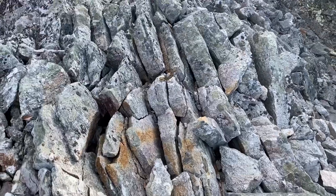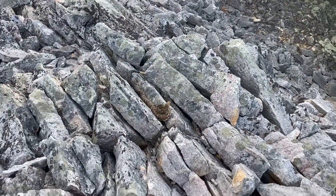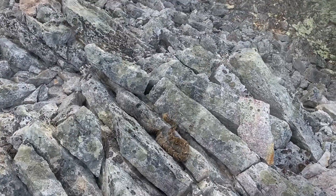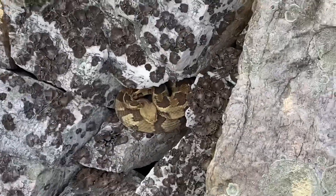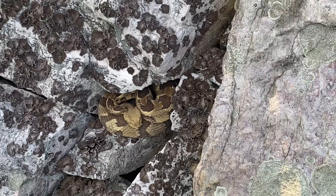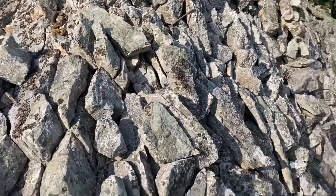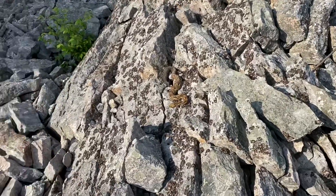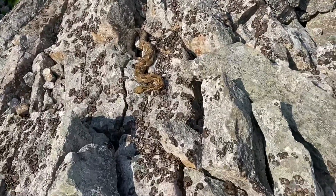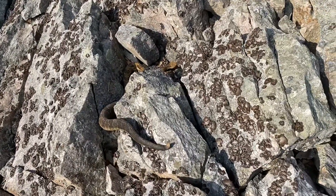Really extended himself. One last look at this rattler tucked up in this crevice. Look at this — here's another rattler right here basking in the sun. That rattler slowly going back into his crevice.